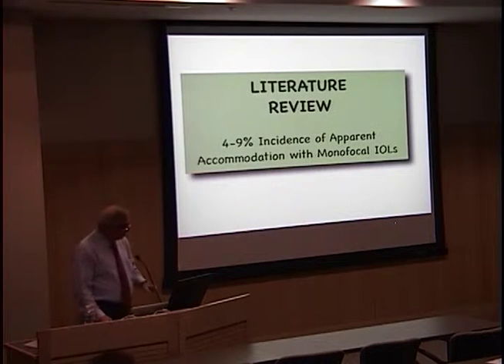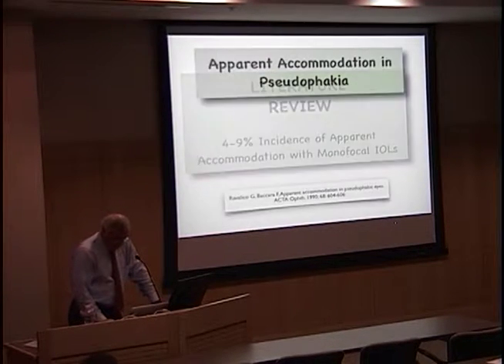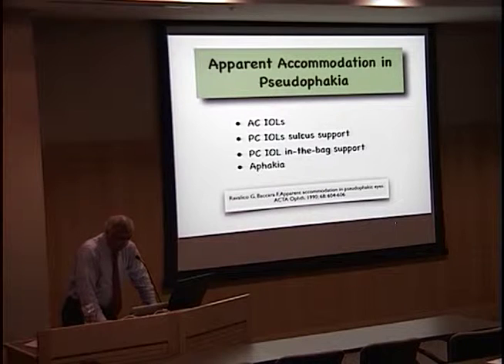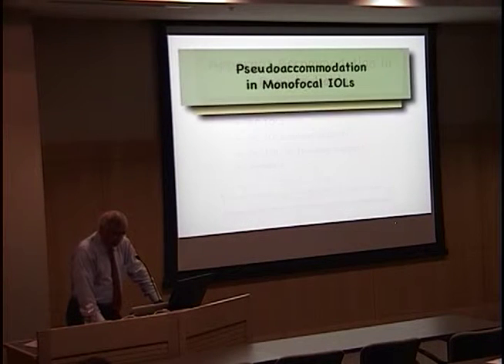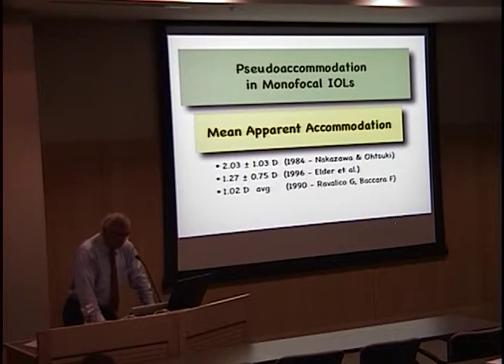Why is this important? When we put a lens in the eye and we get an accommodation effect, is this coming from the lens? Or is this coming from other factors that are sort of unknown? Let's do a brief literature review. Most of the literature reports an incidence of pseudo-accommodation of about 4 to 9 percent. In 1990, this report showed that pseudophakic accommodation actually occurs in all types of lenses, including aphakic patients, which is rather surprising.